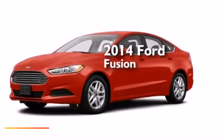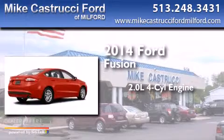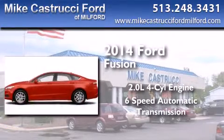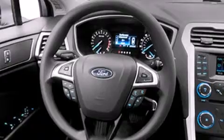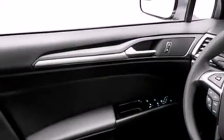This is a brand new 2014 Ford Fusion. It features a 2.0-liter 4-cylinder engine and a 6-speed automatic transmission. With an EPA estimated rating of 34 miles per gallon on the highway, you won't be making frequent trips to the gas pumps.